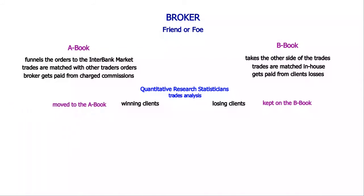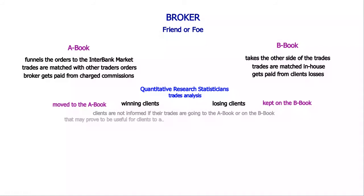In most cases we are unlikely to know how our broker qualified us, and whether our orders are matched in-house or through the liquidity provider. The fact that most of their clients are losing money makes them profitable. When a client becomes consistently profitable, he may be moved from the B-book to the A-book. Some brokers are either A-book or B-book only, while other brokers can be set up so they have both capabilities.